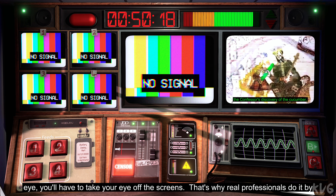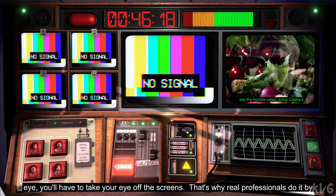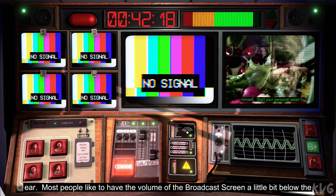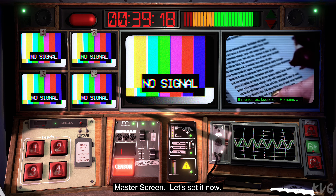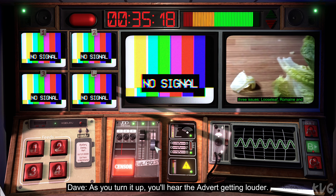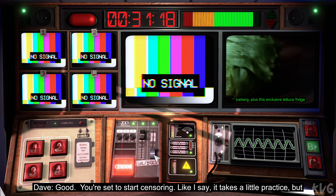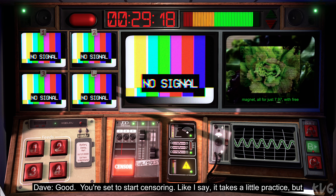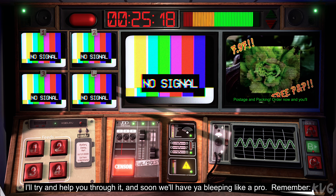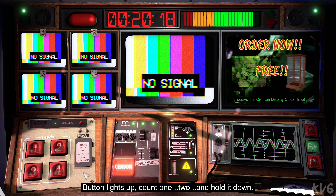And if you can't tell when to bleep, just above the button, you'll literally be able to see the sound scrolling by. All you've got to do is hold it down while the red bit is over the red line. Simple. Of course, if you do it by eye, you'll have to take your eye off the screens. That's why real professionals do it by ear. Most people like to have the volume of the broadcast screen a little bit below the master screen. Let's set it now. As you turn it up, you'll hear the advert getting louder. Good. Button lights up — count one, two, and hold it down.